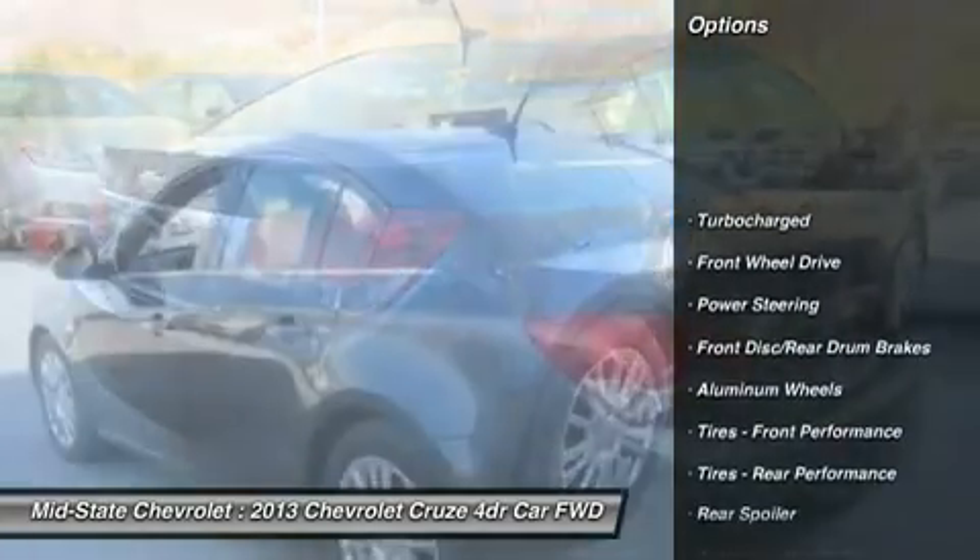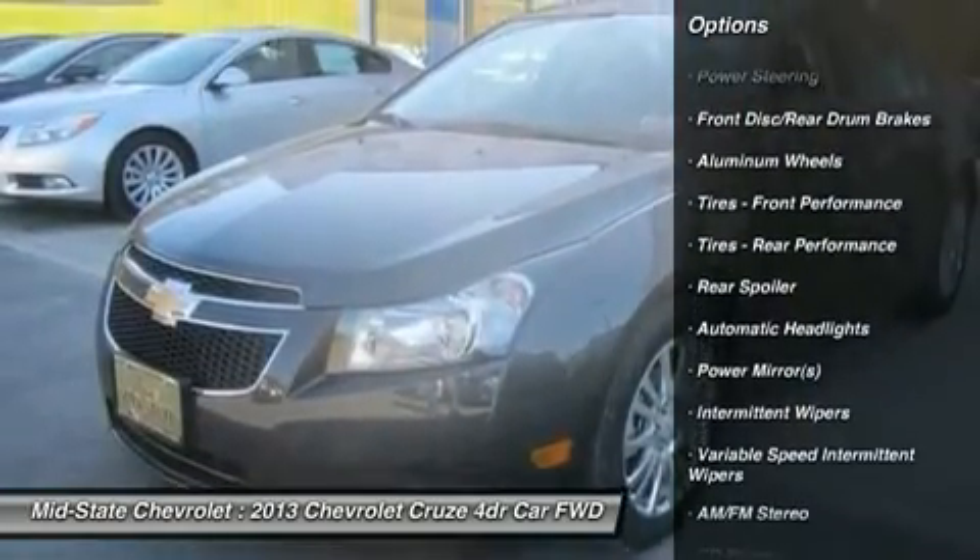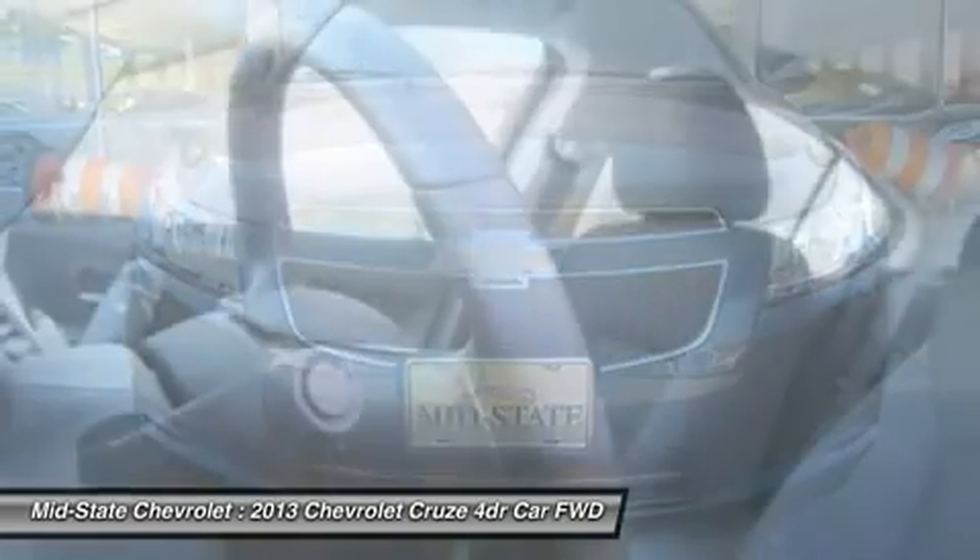Stability control, traction control, anti-lock braking system, steering wheel audio controls, air conditioning, power steering, adjustable steering wheel.